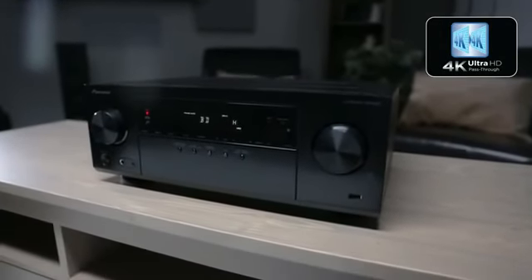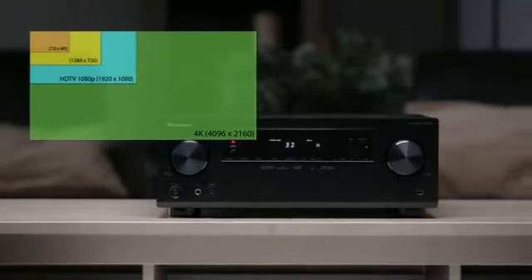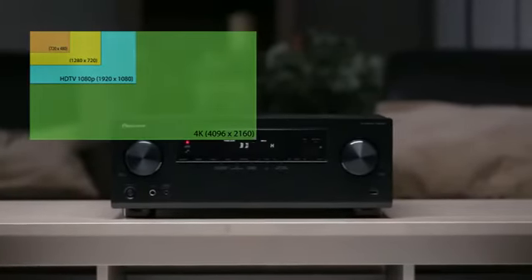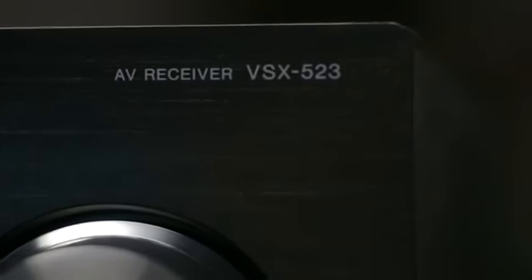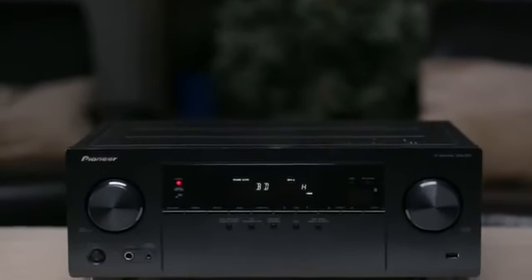4K Ultra HD is the latest TV technology providing 4 times the resolution of current 1080p TVs. When you're ready to upgrade, so is the Pioneer VSX523. With its power, 4K Ultra HD compatibility, and smartphone connectivity, Pioneer's VSX523 provides a home theater experience far greater than its entry-level status would lead you to expect.